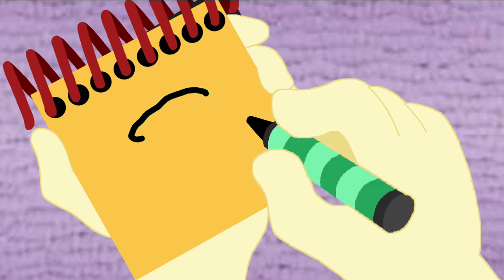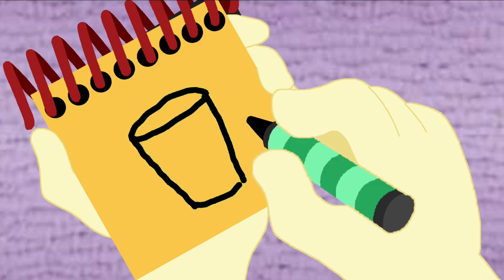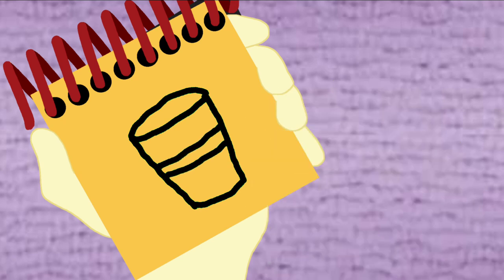Okay, a big circle, lines for the sides. A line on the bottom and two lines. And we have... a cup!